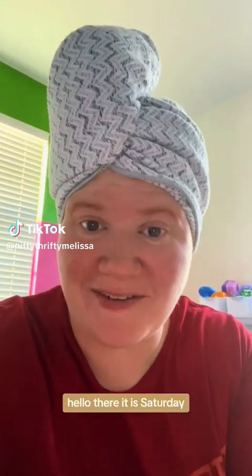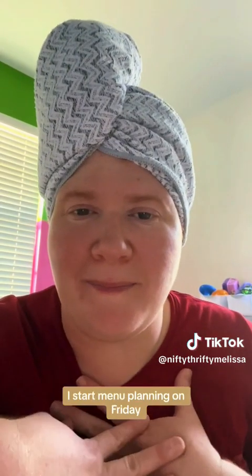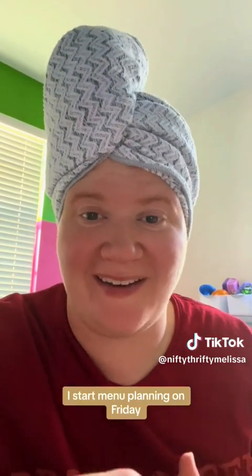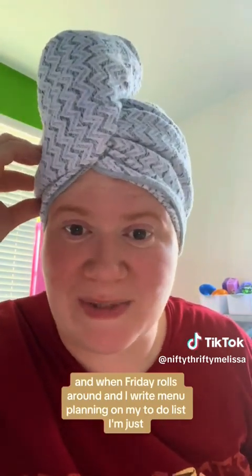Hello there. It is Saturday — it's already menu planning Saturday. I start menu planning on Friday and then I solidify it on Saturday, after I get everybody's orders and I see what we have. And when Friday rolls around and I write menu planning on my to-do list, I'm just dumbstruck — like, how are we here again? And then I go, what are we going to have? But let's get into it.